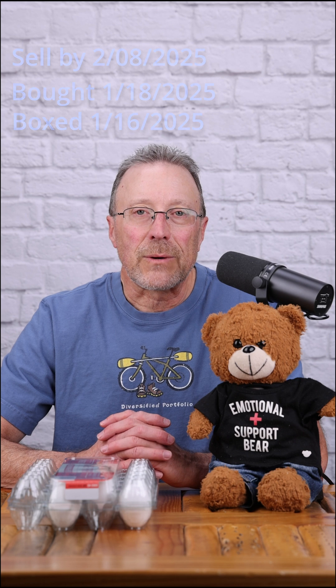I bought these eggs the other day from Sam's Club, and they have a sell-by date of February 8th. I bought these on the 18th of January, and they were actually boxed on the farm on January 16th. So if you bought them on that sell-by date, they're already over three weeks old. Do you really want eggs that are over three weeks old?